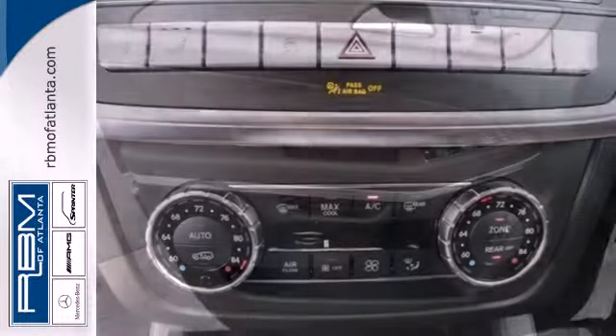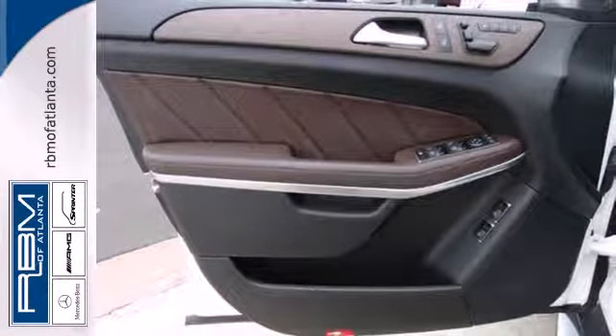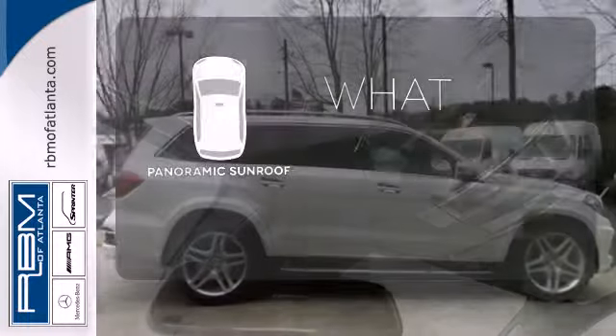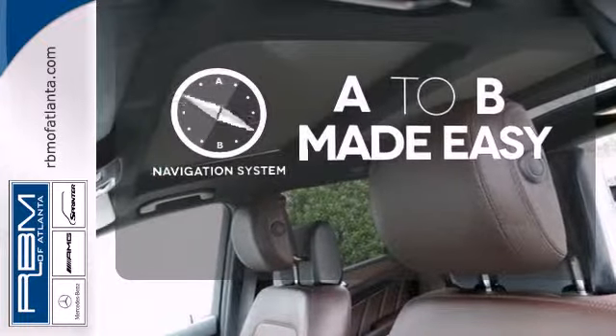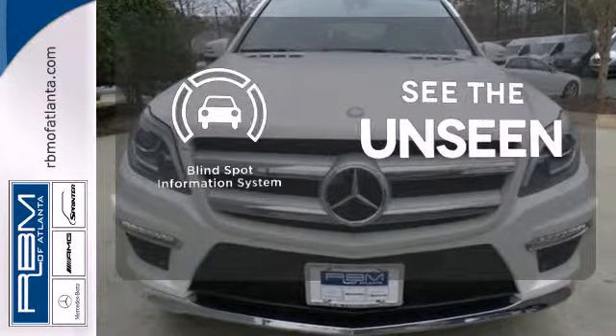Features like paddle shifters and rear spoiler help make it fun to drive. There are also heated seats, parking sensors, and a power liftgate. The panoramic sunroof gives you even more fresh air for your drive. Never feel lost again with the navigation system. Negotiating traffic has never been easier, thanks to the blind spot indicator.